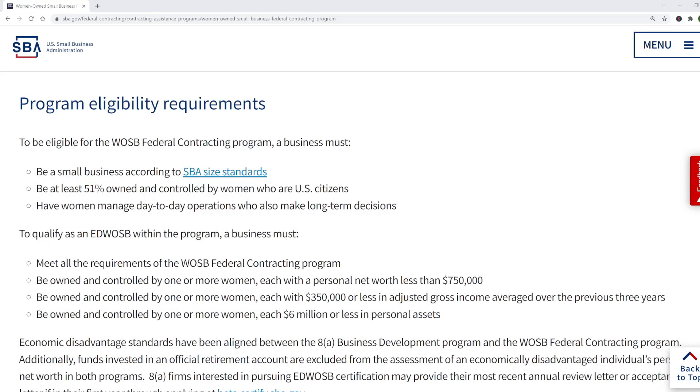Here are the eligibility requirements for the woman-owned small business federal contracting program. To qualify for these set-aside contracts, the business must be at least 51% owned and controlled by women who are U.S. citizens, and those women must manage day-to-day operations and also make the long-term decisions. The economically disadvantaged woman-owned program is basically a subset of this program with additional financial criteria.